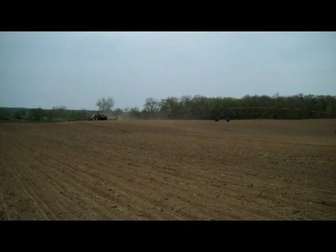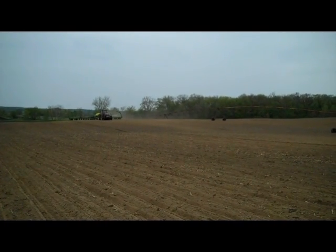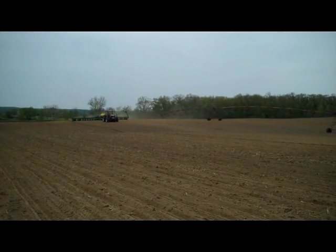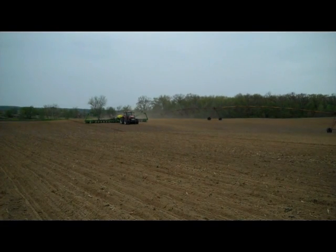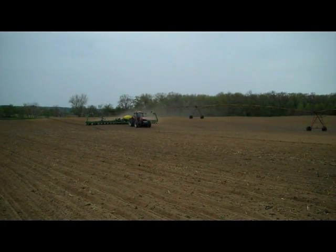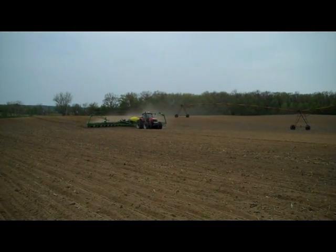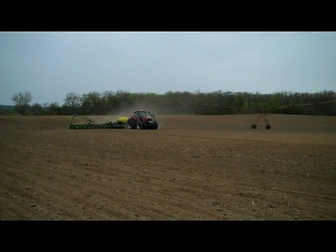We have a split planter plot, so we are going to have half the planter with the Vitivo treatment and the other half with just the normal Poncho treatment. This will be replicated across this field several times. We will be able to analyze this during the growing season, and we will also be doing some soil testing for nematodes again this year to see what nematodes are present. We will follow this all the way to yield, where we will take the yield data, analyze it by the different management zones out here, and see what kind of results we get with the Vitivo seed treatment for corn nematodes.